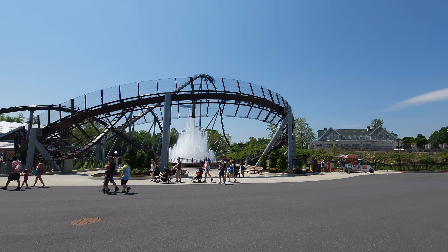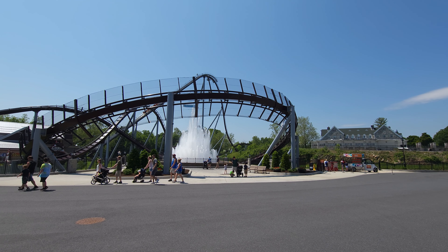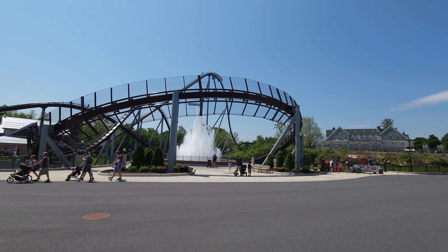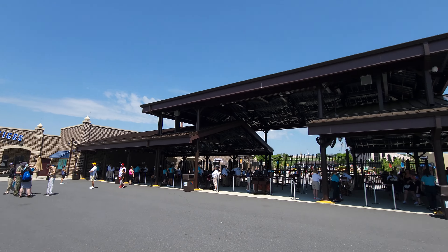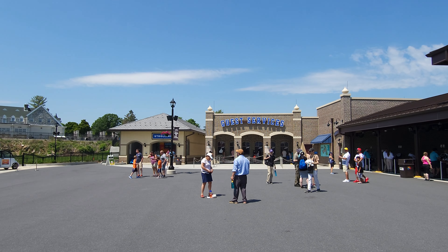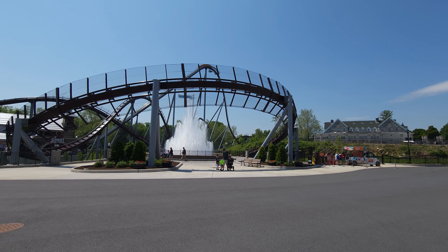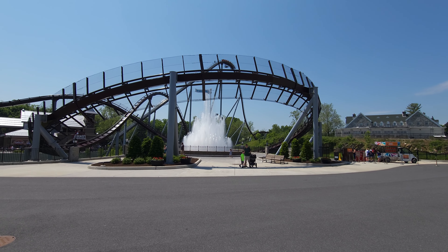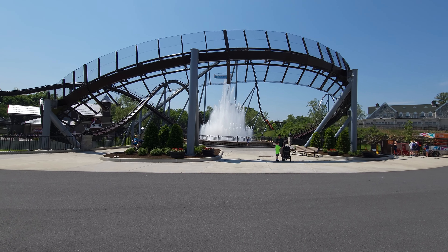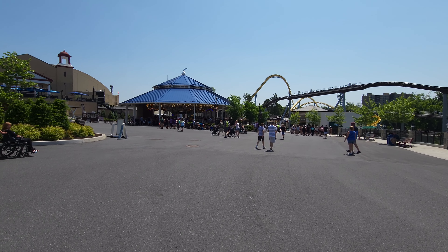Hey everybody, this is Paul, 125 Roller Coaster Challenge here at our home park of Hershey Park in Hershey, Pennsylvania, right outside Harrisburg. We're going to do the full park walkthrough. When you walk in the entrance, which is right here, you go to your right — right there is the new guest services. This is considered the Chocolate Town section. The biggest thing they have here is the Kiss Fountain right in front of you, with the brand new hyper coaster called Candymonium. So let's go do a full walkthrough of this beautiful park.